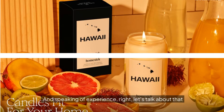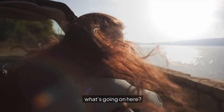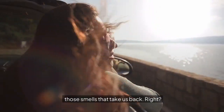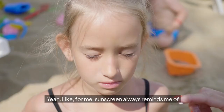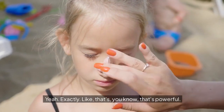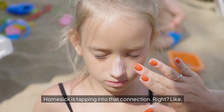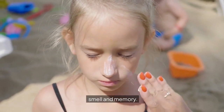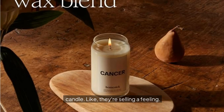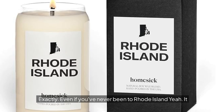Let's talk about the whole Homesick idea — are they just playing on our heartstrings? We all have those smells that take us back. Like sunscreen always reminds me of summer as a kid. Homesick is tapping into that connection between smell and memory. They're selling a feeling — a feeling of home, a little piece of Rhode Island. And even if you've never been to Rhode Island, it can give you a taste of it.